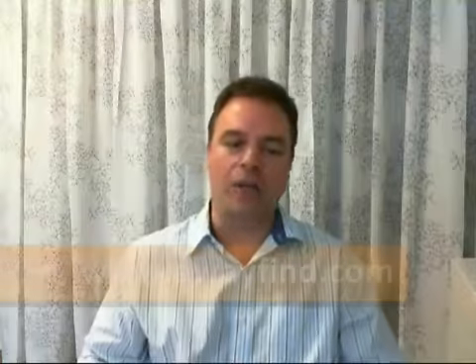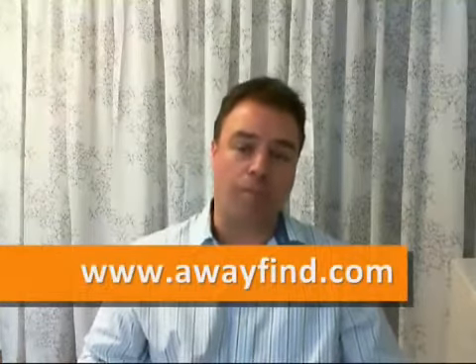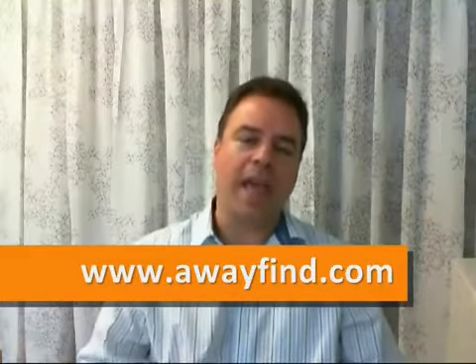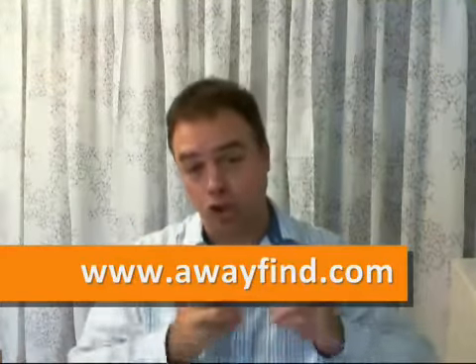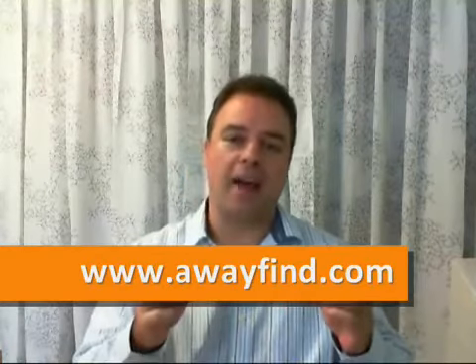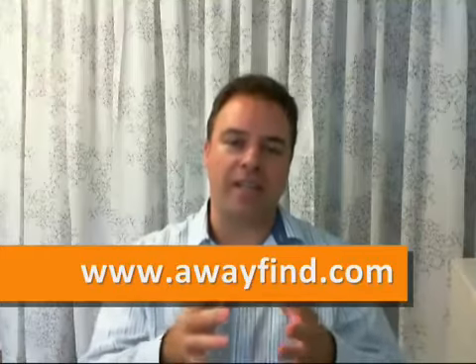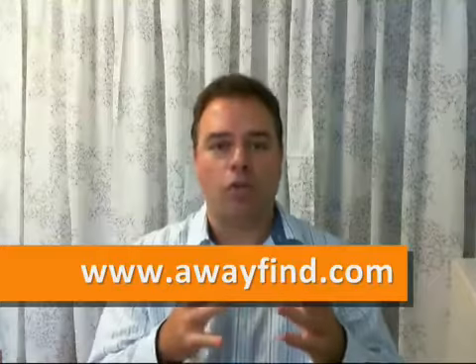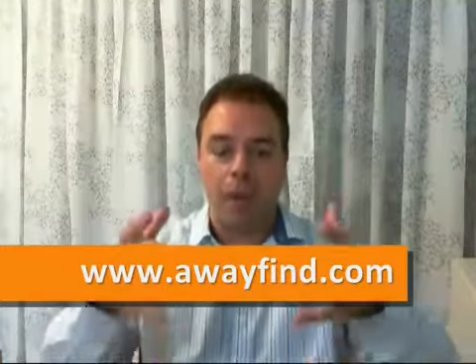The fourth resource I want to talk about is called awayfind.com. This is a very useful resource. The way it works is it's like a plugin you put into your Gmail address — it's also free software. For example, whenever somebody sends you an email and you want to make sure that you're not constantly going to your email to check, because you're waiting for a reply or something very important, you just tag that email with this software called awayfind.